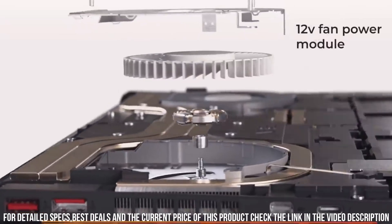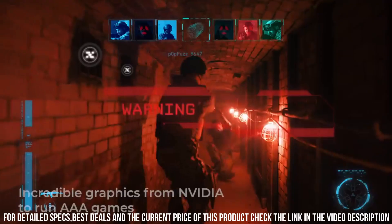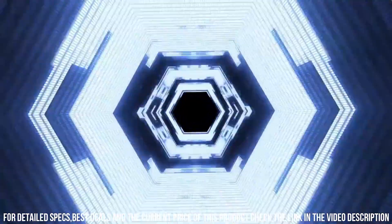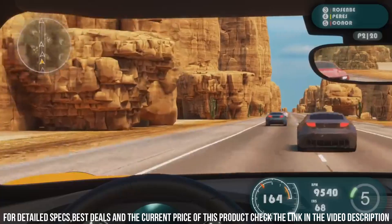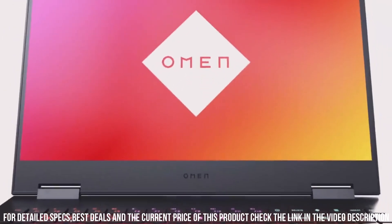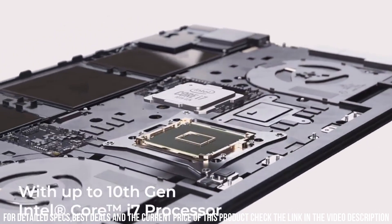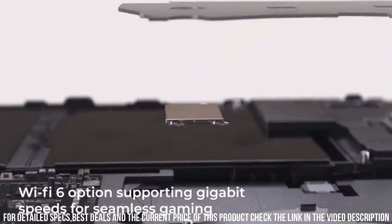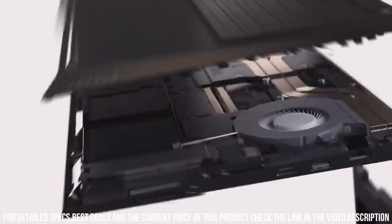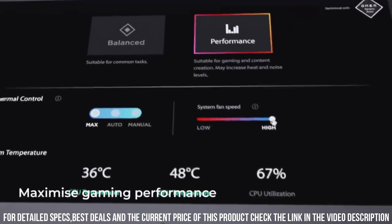The new Omen 15 Laptop is designed with gamers in mind. It features a customizable RGB keyboard with per-key lighting, allowing you to create your own unique gaming setup. The laptop also offers a comfortable typing experience and precise navigation with its spacious trackpad. With a range of connectivity options including USB-C and HDMI ports, it's easy to connect to external devices and displays. The new Omen 15 Laptop also boasts a long-lasting battery life, ensuring you can game on the go without worrying about running out of power.